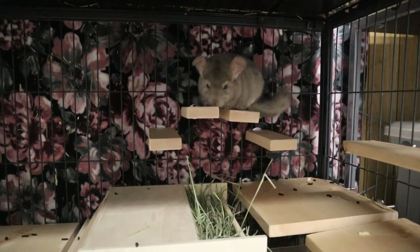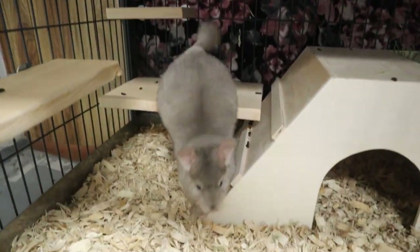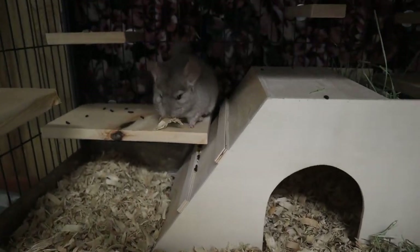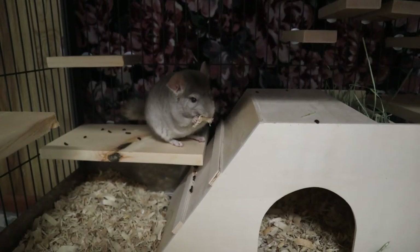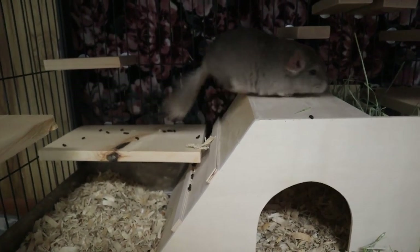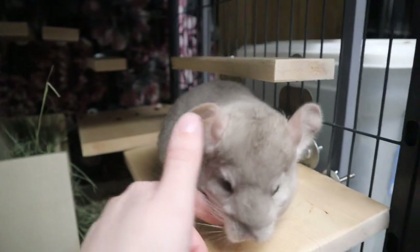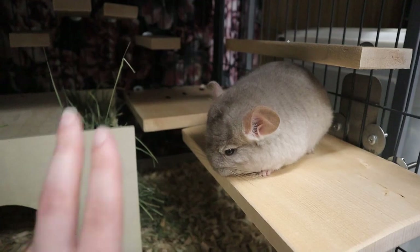You do not want to put a wheel in a baby chinchilla's cage until they are six months of age, because they can't regulate their body temperature — running on a wheel could be very detrimental to their health. On top of that, you don't want to put them into playtime either, because they might overexert themselves and go into heat stroke. So no playtime and no wheel.